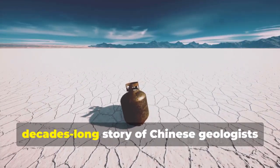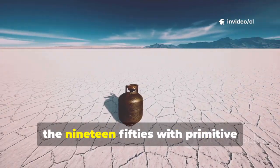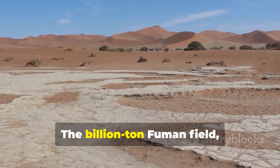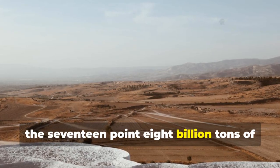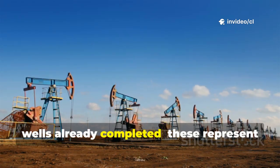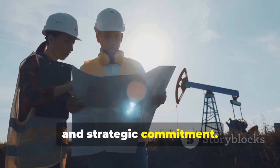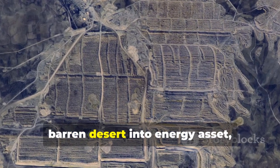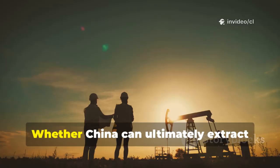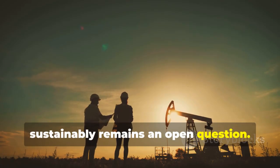They are writing a new chapter in the decades-long story of Chinese geologists who first ventured into the Taklamakan in the 1950s with primitive equipment and extraordinary determination. The billion-ton Fumen field, the 17.8 billion tons of Tarim Basin reserves, the 144 ultra-deep wells already completed — these represent accumulated knowledge, technological breakthroughs, and strategic commitment. They represent the transformation of barren desert into energy asset, of geological potential into national resource. Whether China can ultimately extract these resources economically and sustainably remains an open question.